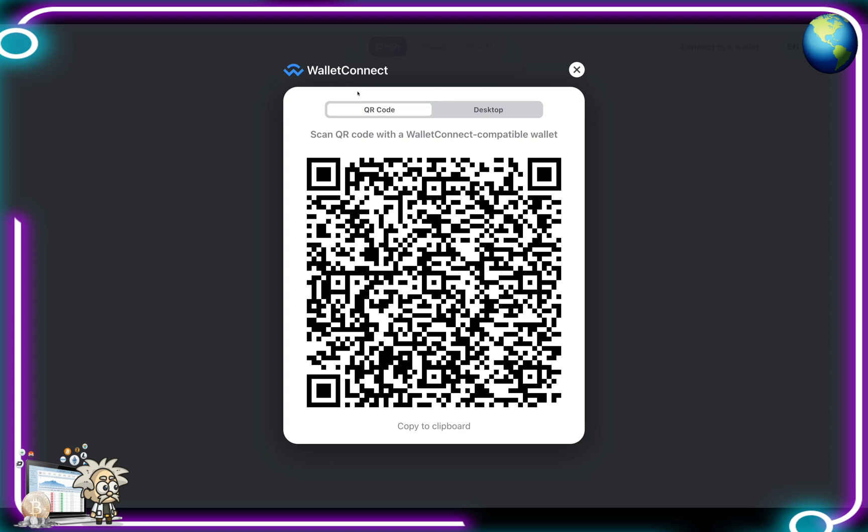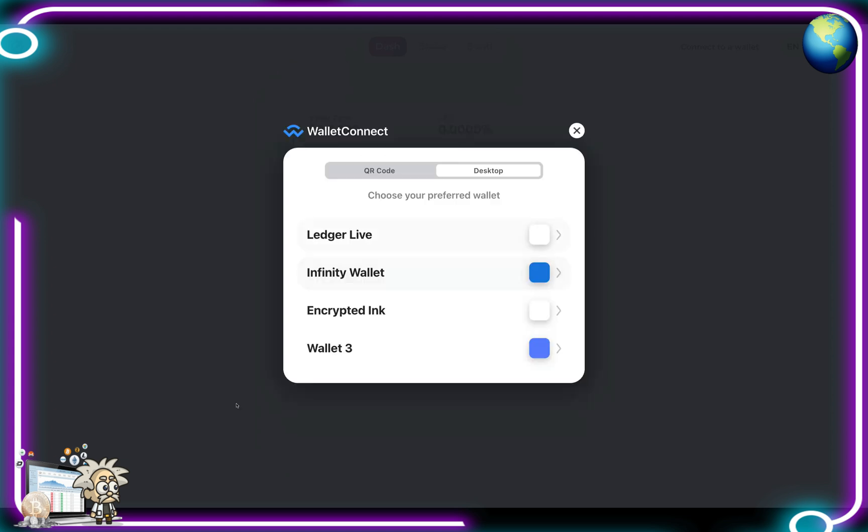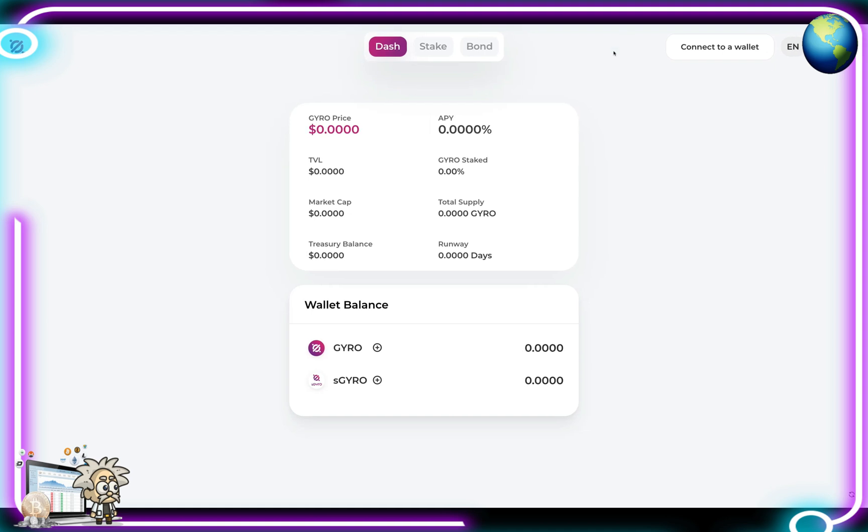When we hit Launch App it brings us to this page where we have our wallet connect, a QR code, and desktop ability to download. We have the Ledger Live, the Infinity Wallet, the encrypted link, as well as Wallet Three. From there, after connecting our wallet, we're able to see the dashboard — which shows the Gyro price, APY, TVL, Gyro staked, market cap, total supply, treasury balance, runway, and our wallet balances.